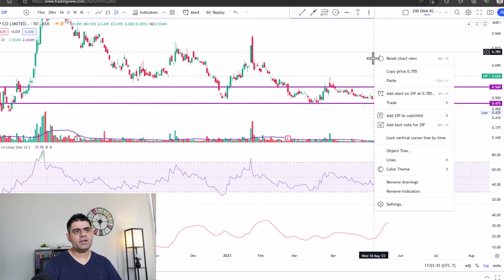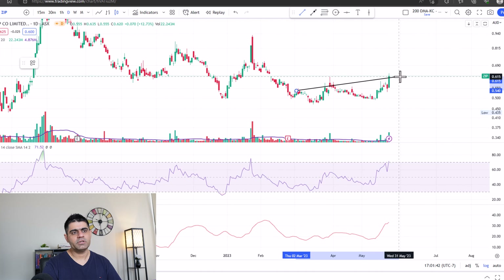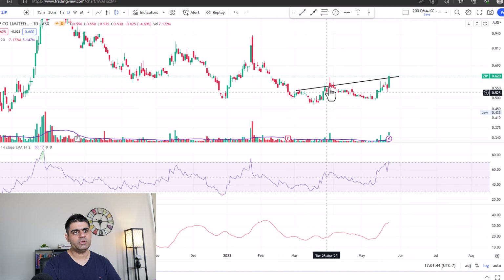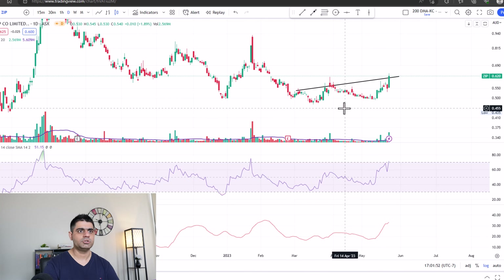In fact, if you really look closely, you can also argue that it has formed an inverted head and shoulders as well. So this is one shoulder, this is the head, and this is the bottom. But I would regard that as my double bottom because that's on the basis of which I took the position.